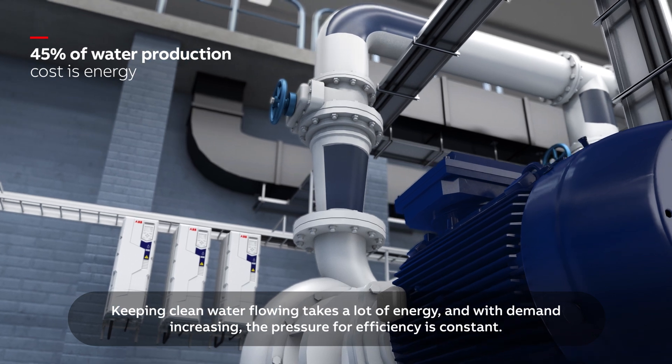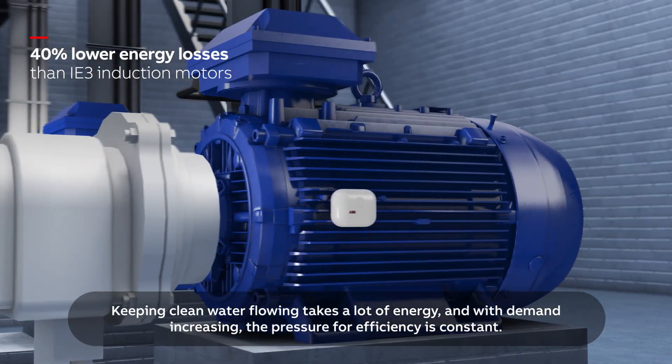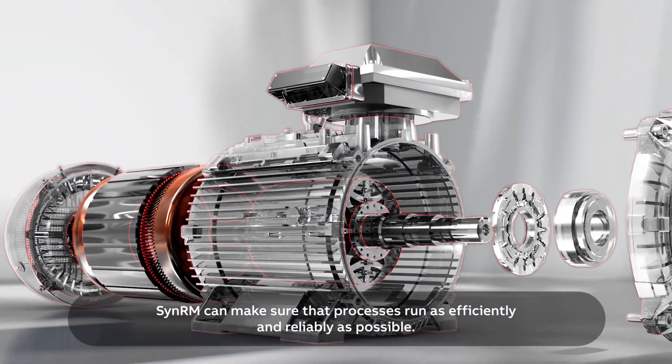Keeping clean water flowing takes a lot of energy. And with demand increasing, the pressure for efficiency is constant. SynRM can make sure that processes run as efficiently and reliably as possible.